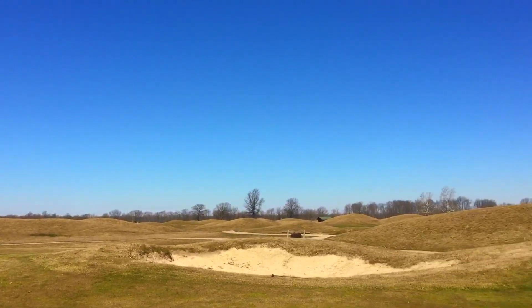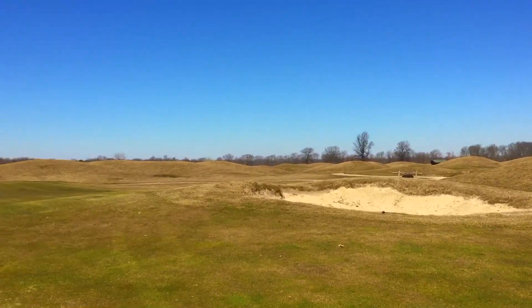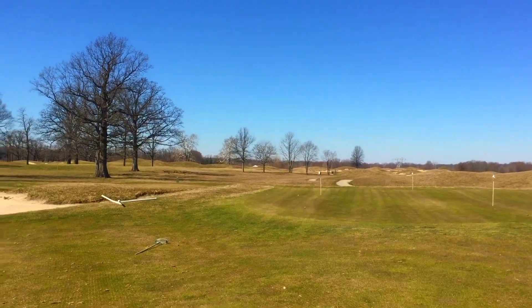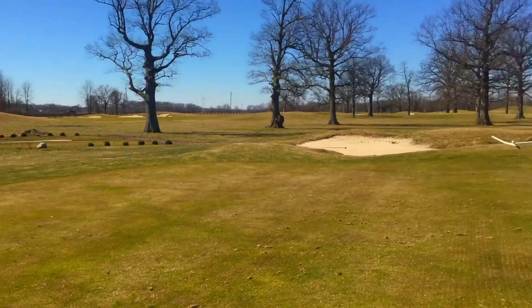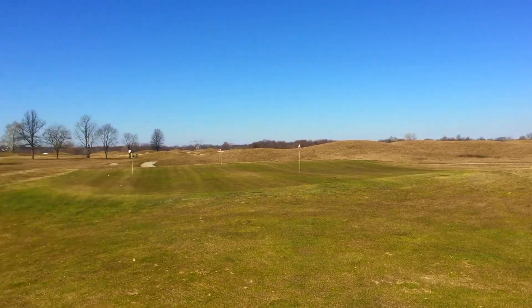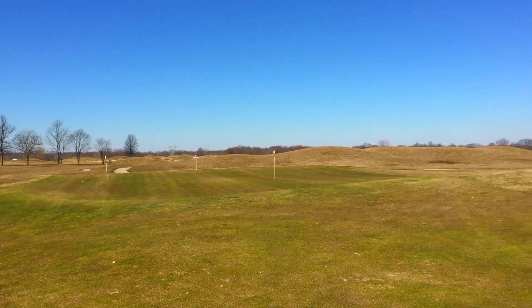I'm at the short game area now and it is really nice. As you can see we have a few bunkers here and a green with a few flags cut to it. There's more fairway up the other side of this green, and this fairway over here extends probably another 30 yards past where I'm at right now, so you could hit 60-yard wet shots here. This is going to be where I'll be spending a lot of time this season. So let's hit a few shots.